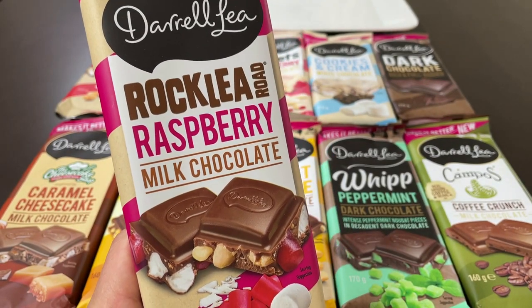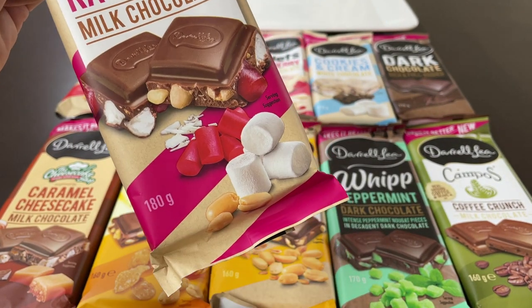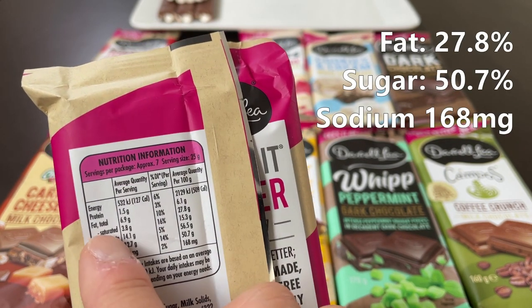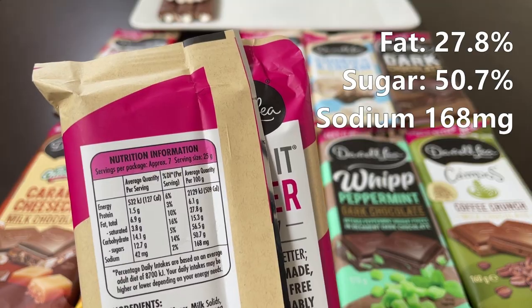Up next: Rocky Road Raspberry. Still 180 grams. Sodium 168, sugars 50.7, and fats 27.8.